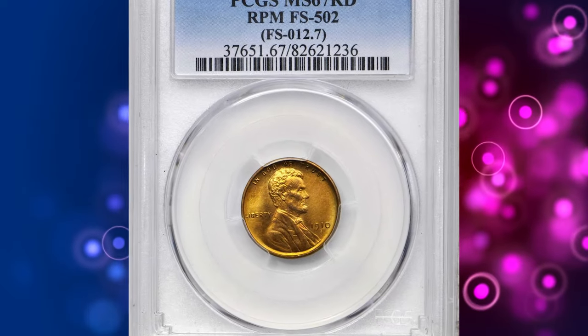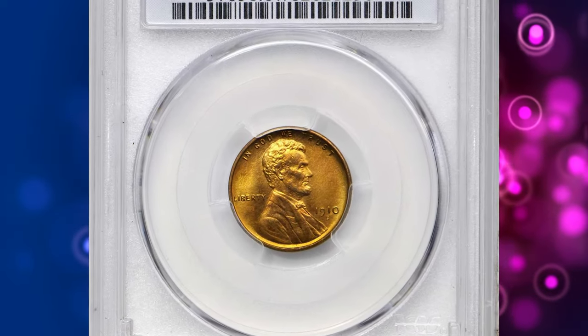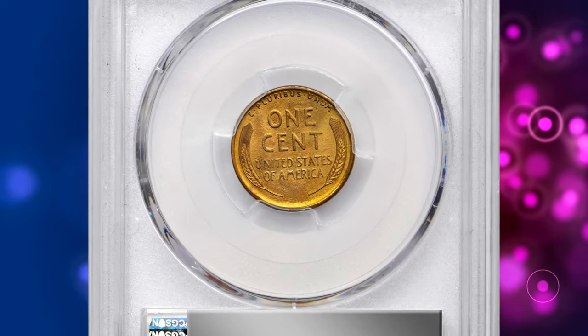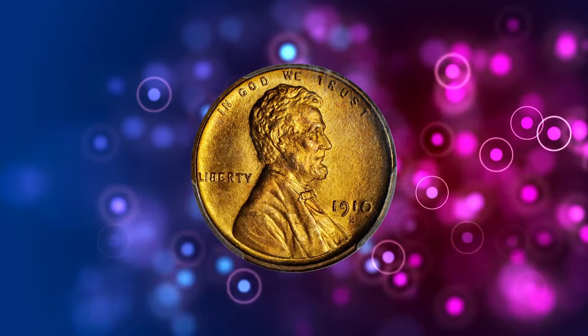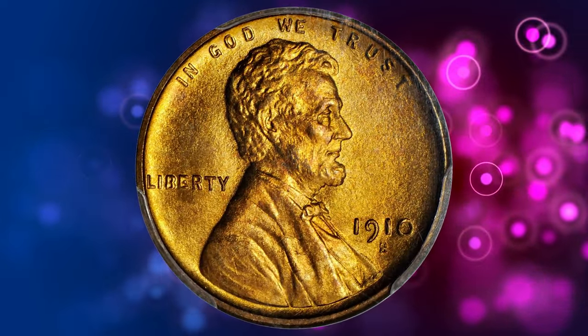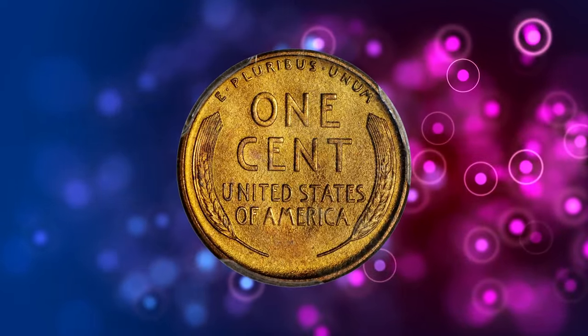Number 1: the 1910-S Lincoln cent with Repunched Mint Mark S over S. According to Stack's Bowers, this is a pristine example of this rare variety with vibrant olive gold coloration across each side. The fields are blanketed in a dense, matte-like luster, complementing the more satiny texture of the devices.